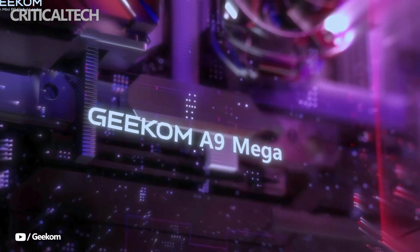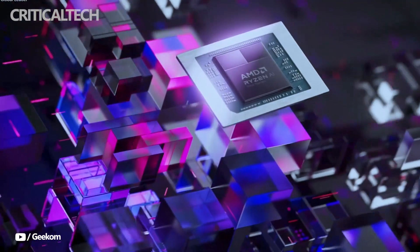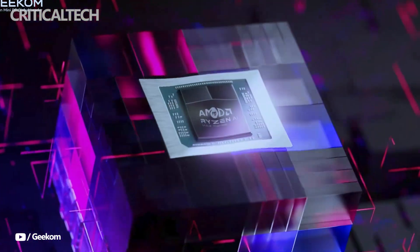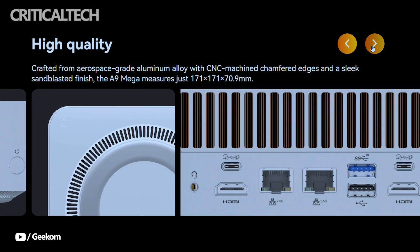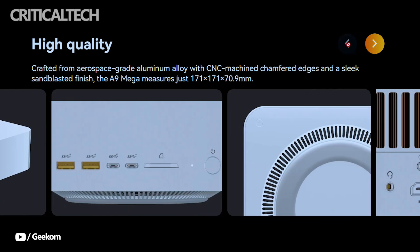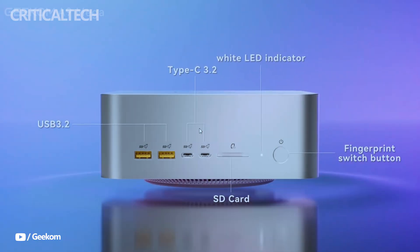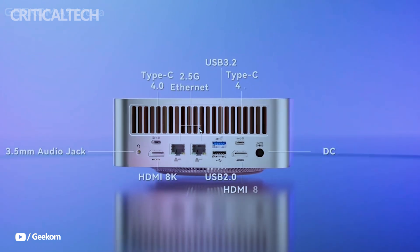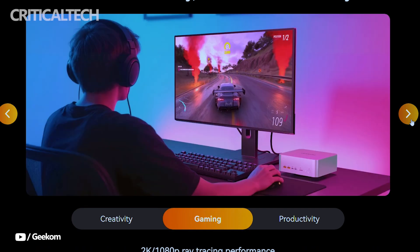The Geekom A9 Mega marks one of the most ambitious entries in the world of small-form factor PCs, combining cutting-edge hardware with a compact and premium design. Built around AMD's latest Ryzen AI Max Plus 395 Strix Halo processor, this device is targeted at professionals, creators, and enthusiasts who need workstation-level power in a small footprint. With its upcoming Kickstarter debut, the A9 Mega is set to launch at a starting price of $1,899, placing it firmly in the high-performance premium category of mini PCs.